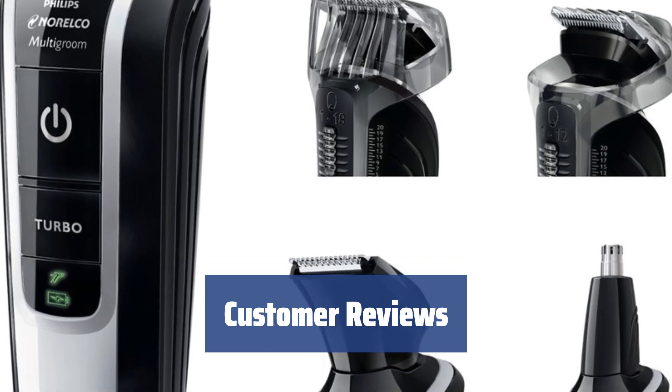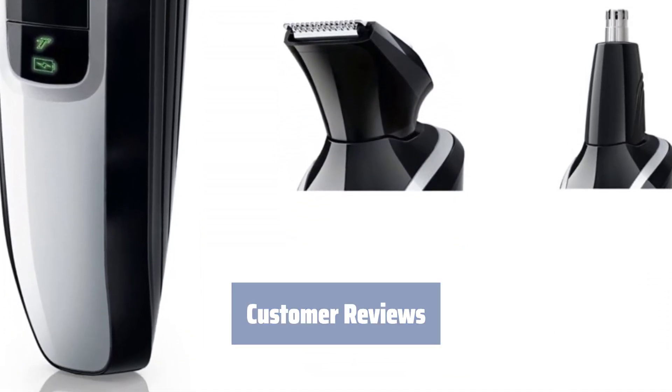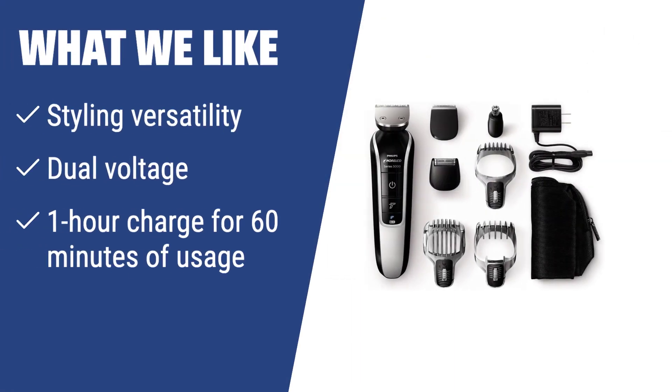Customers love the versatility and ease of use of this trimmer, praising its ability to handle various grooming tasks effortlessly. What we like: If you are looking for a versatile grooming tool with styling versatility for mustache, beard, nose, and hair, dual voltage for worldwide use, and a 1-hour charge that gives 60 minutes of usage, then this grooming kit is the perfect choice for you.